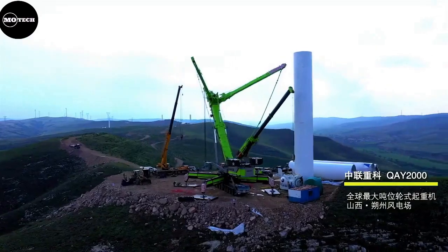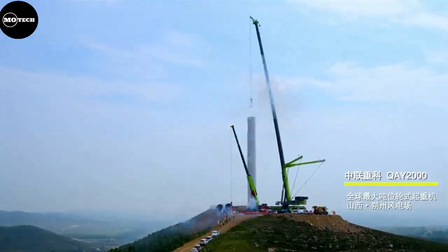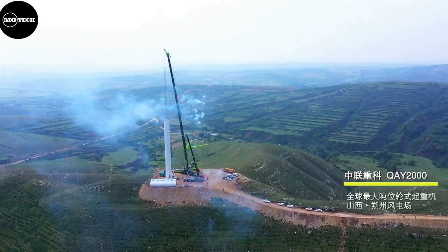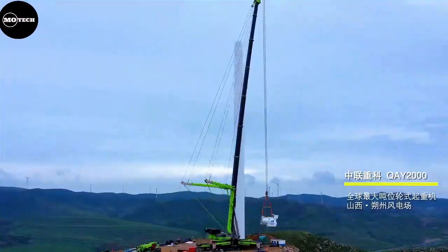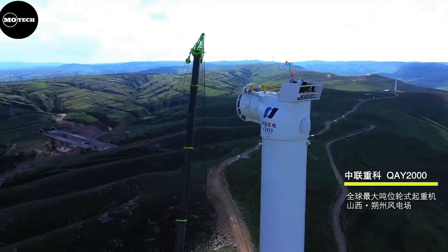The QEY2000 operates on 12 axles and is driven by a 480-kilowatt engine. In the upper carriage, there is also a 190-kilowatt diesel engine that provides torque exclusively for the hydraulic drive systems.